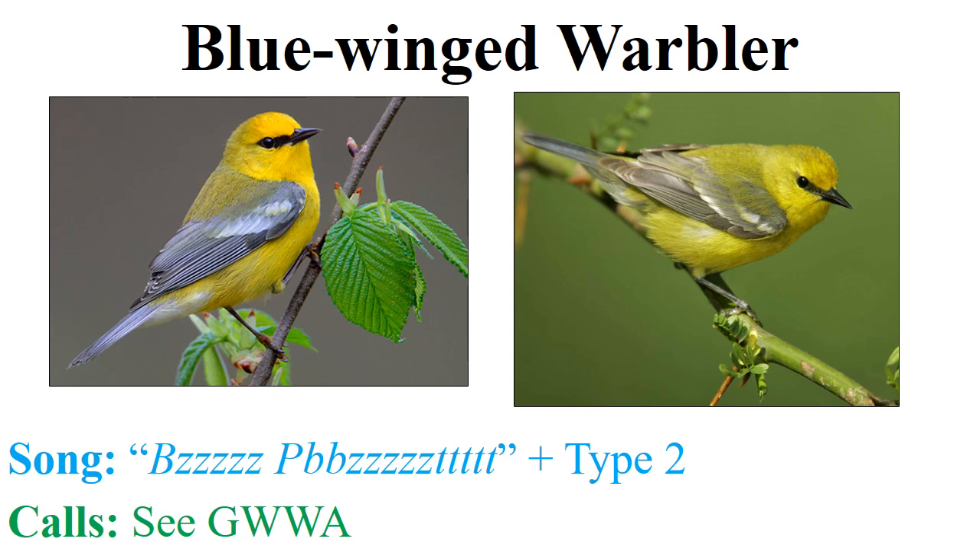The blue-winged warbler is probably the second most important species we identify with this project. It looks quite different from the golden-winged warbler — the general body color of both male and female is obviously yellow, and the back tends to have a greenish color. However, several things remain the same: the wing is predominantly gray just like the golden wing, as is the tail. The undertail coverts are white just like on the golden wing, and we have wing bars just like on the golden wing.